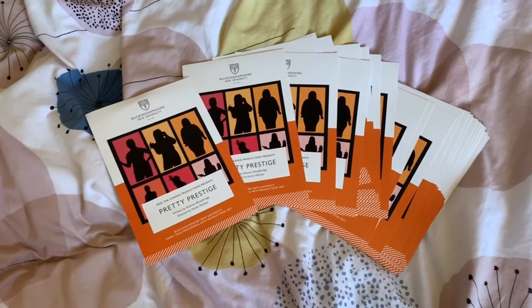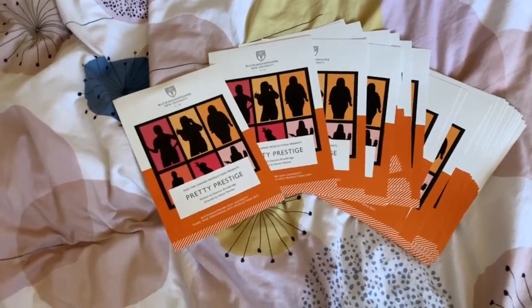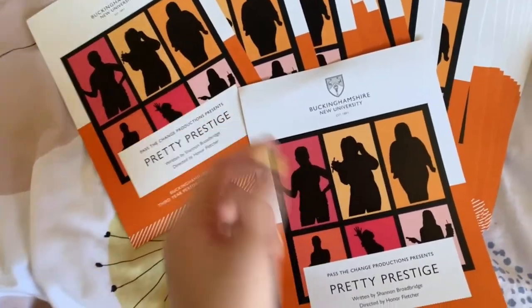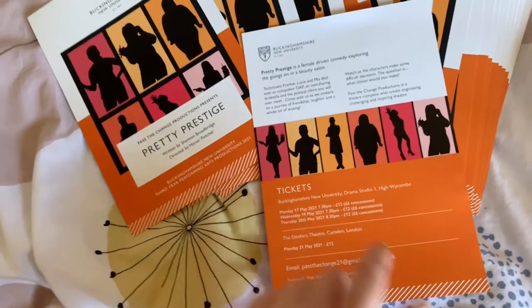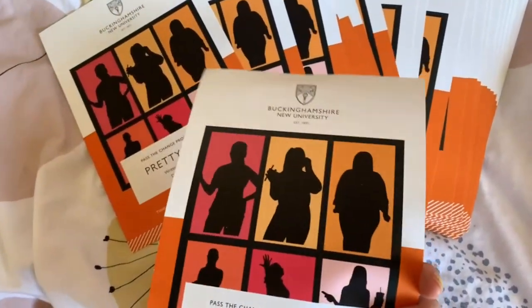Our flyers have arrived, which is so exciting! I've got loads here and I'm going to pop some around the uni today. On the front we have Buckinghamshire University, our poster, and the name of the show — and on the back we have a blurb and all the ticket information. This is honestly so exciting, I'm going to keep one of these forever.